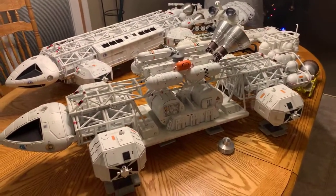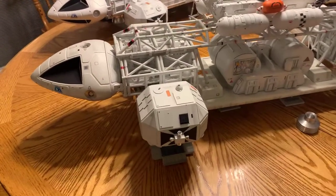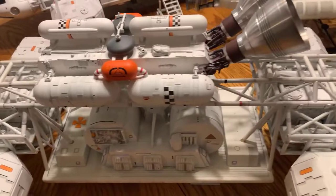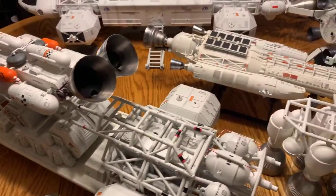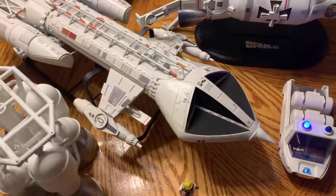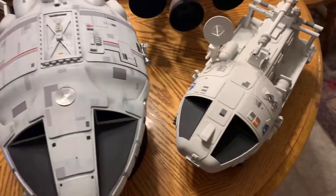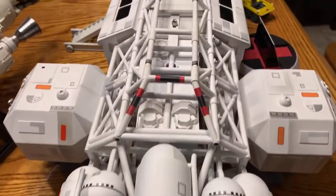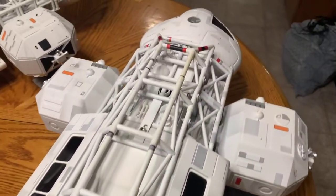We have two 44-inch Eagles, a 31-inch Hawk, a Studio Scale Ultra Probe Command Module, Laser Tank, Moon Buggy, and some odd names. Let Gordon take over here because the two Eagles are his, and the Hawk and the tank. You can see the engine section there — thrusters and maintenance thruster.